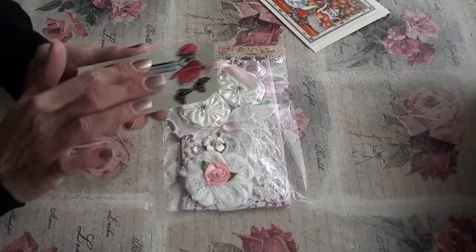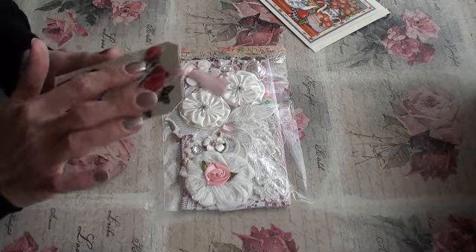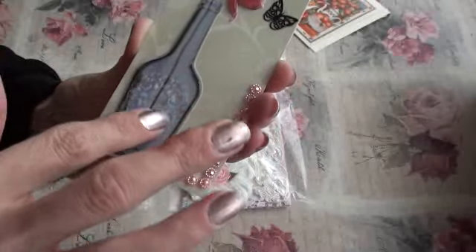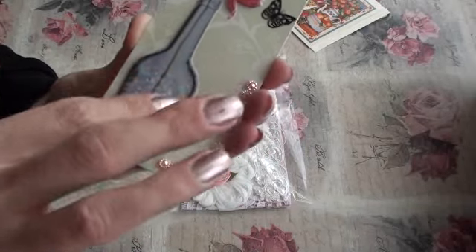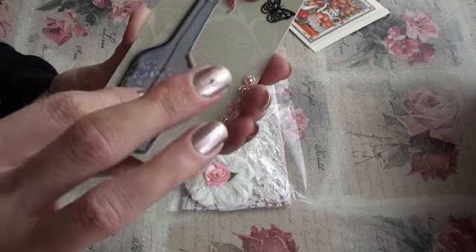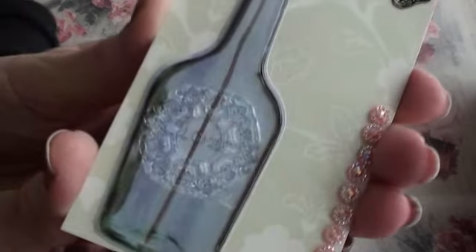Look at that — that's lovely! Look at this tag: there's a bottle on it and it's like an epoxy sticker but it's got a texture on it, and it says 'love' in the center. I don't know if the camera will pick that up.